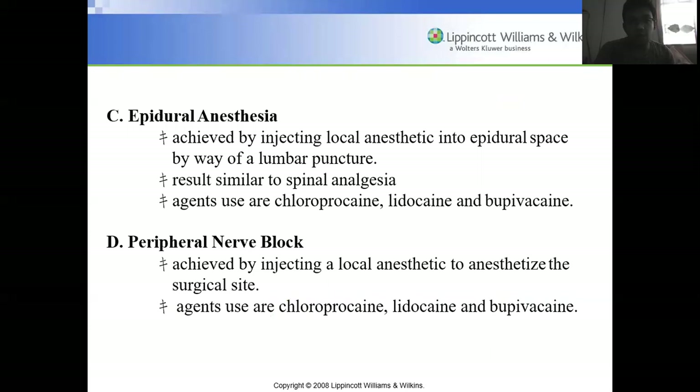Epidural anesthesia is achieved by injecting local anesthetics into the epidural space by way of lumbar puncture. The result is similar to spinal anesthesia. Agents used include chloroprocaine, lidocaine, and bupivacaine.